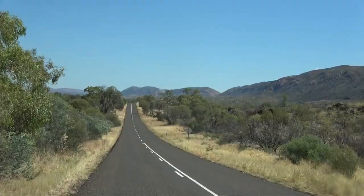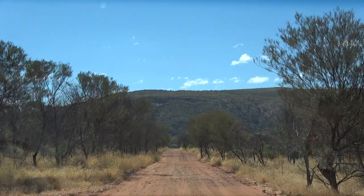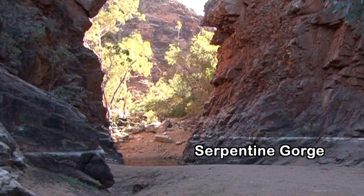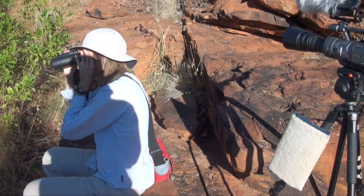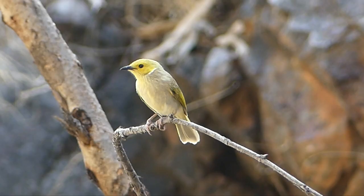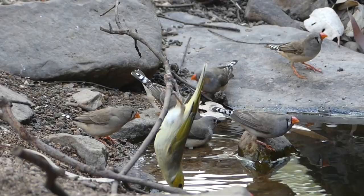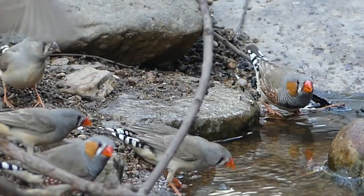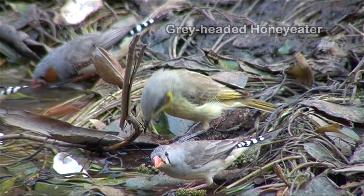Back on the road heading west, following the spine of the MacDonnell Ranges, we turn off to Serpentine Gorge where a permanent waterhole is a lifesaver for wildlife of all kinds. Little crows know it can offer good pickings, and it's a rewarding place to watch for birds. Seed eaters like finches need to drink almost hourly in extreme heat, and flocks keep coming cautiously. Most numerous are zebra finches — adolescents have black beaks which become bright orange in adulthood, with adult males having matching orange cheek patches lacking in females and adolescents.